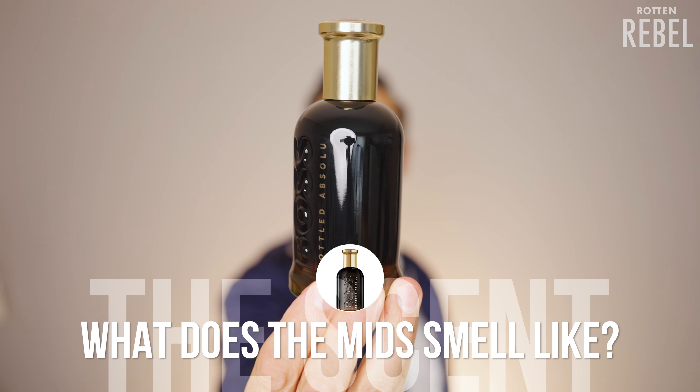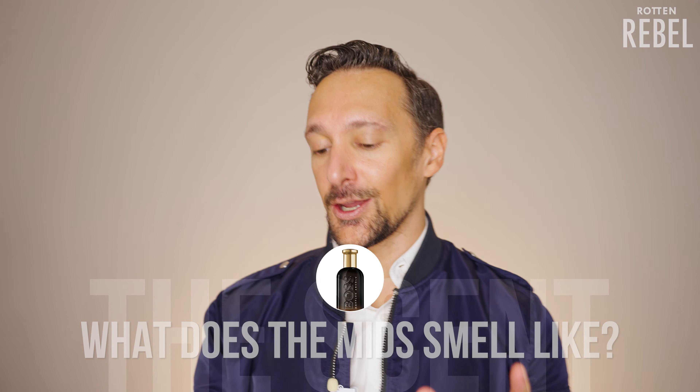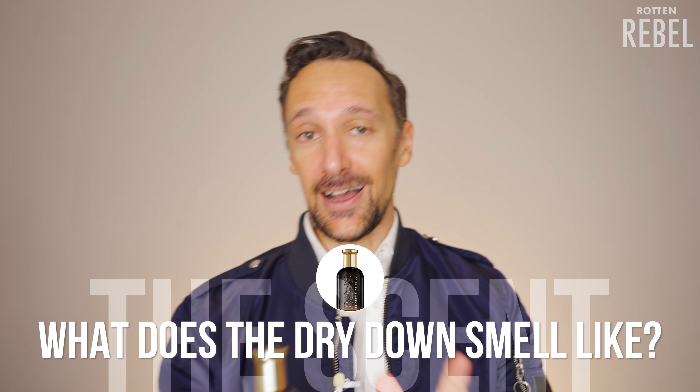As Boss Bottled Absolute heads into the mids, I'm finally getting a bit more of that leather. And that leather here is not of the super raw or deep or heavy kind — this is quite a smooth kind of leather. I also feel that its ambery quality is growing in intensity as this heads into the mids. So the mids are smoky — the smokiness from the opening is still present. It also has quite a noticeable amberness to it, it is a bit spicy, and finally the leather comes through a bit more.